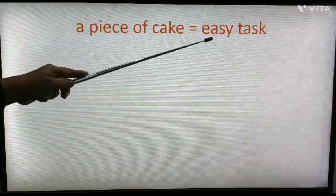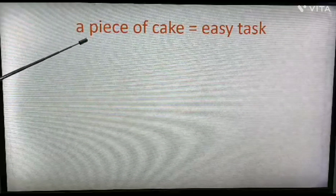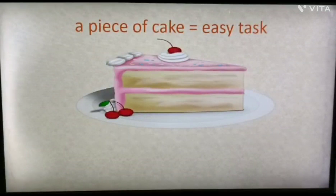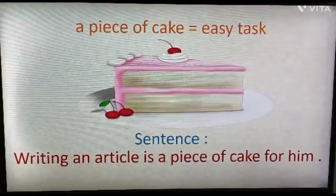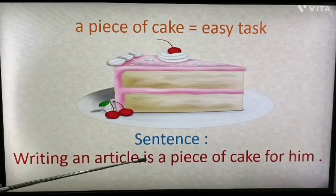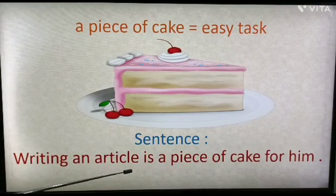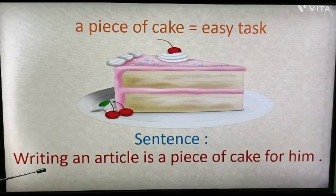Next: 'a piece of cake'. It means a very easy task. This idiom can only be used in a positive construction — that is, only in positive sentences. See the picture of a piece of cake. Example sentence: 'Writing an article is a piece of cake for him,' meaning writing an article is a very easy task for him.